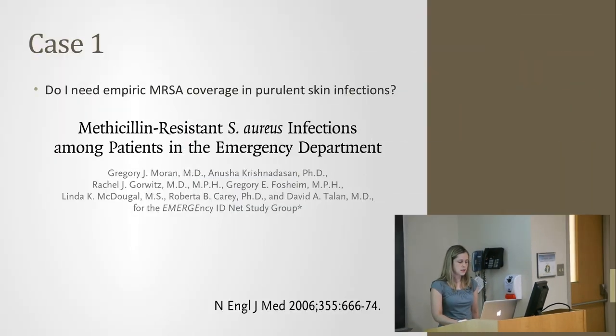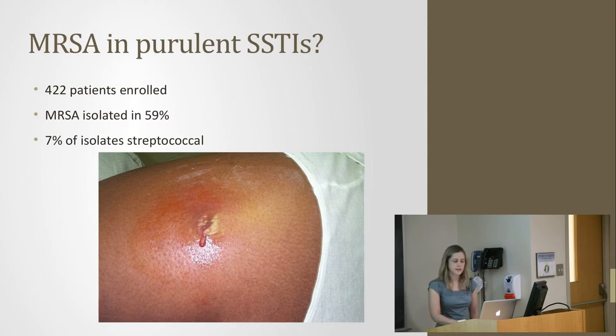The second question from that case was whether I always need empiric MRSA coverage for purulent skin infections. I chose two studies: one from the New England Journal of Medicine because it's comprehensive, and one done here in London because of its implications for local practice. The NEJM study was a prospective prevalence study of adult skin and soft tissue infections across EDs in 11 U.S. cities, excluding perirectal abscesses, with swabs of all purulent sites cultured.